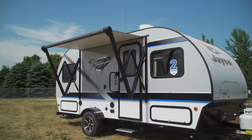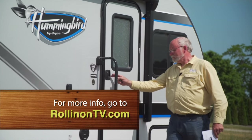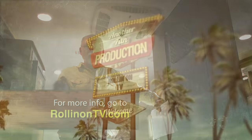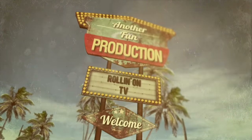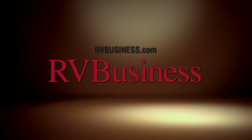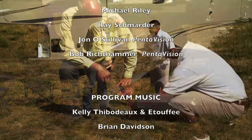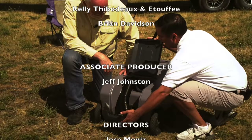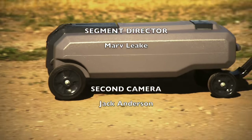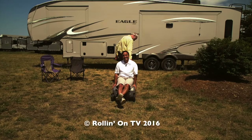We hope you enjoyed this week's show. For additional information on anything you saw, along with additional videos and stories, visit our website at rollingontv.com. You can also follow us on Twitter and like us on Facebook. For the latest up-to-the-minute RV news, visit our media partners at rvbusiness.com.